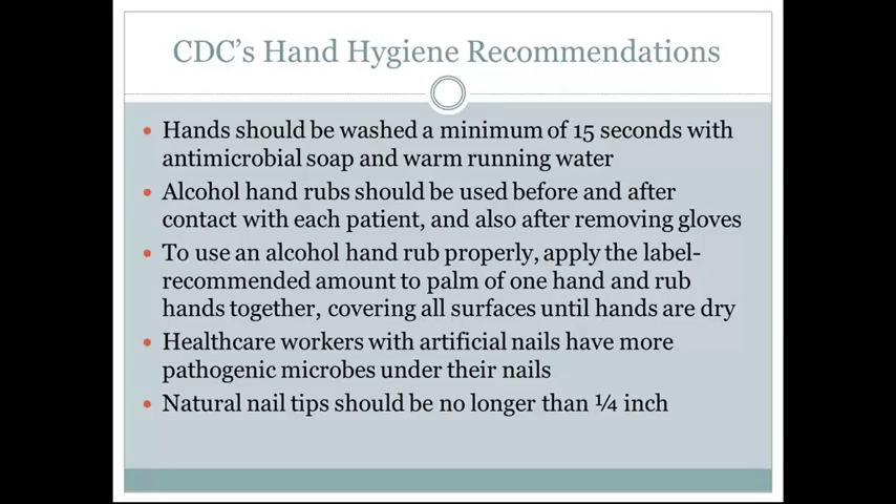Healthcare workers should avoid wearing artificial nails as they have more chance of having pathogenic microbes under the nail. Healthcare workers should also trim nails to be no longer than a quarter inch beyond the skin.